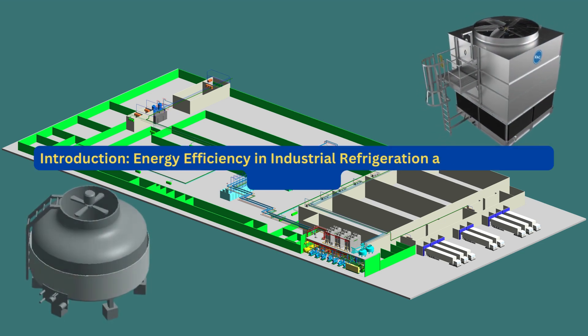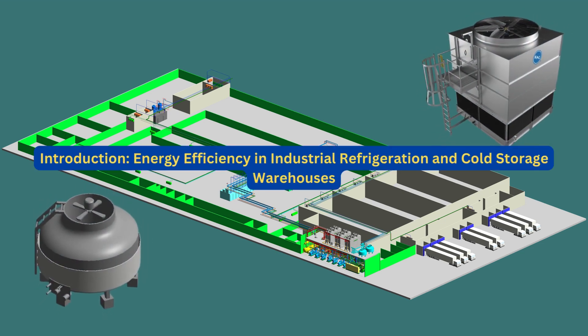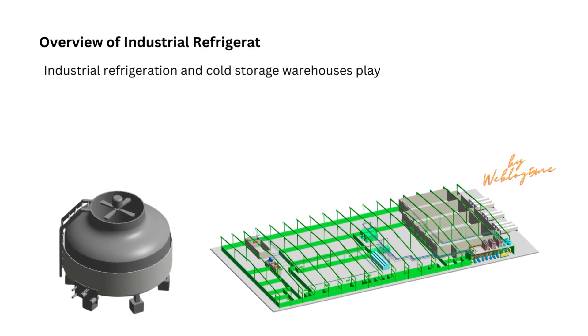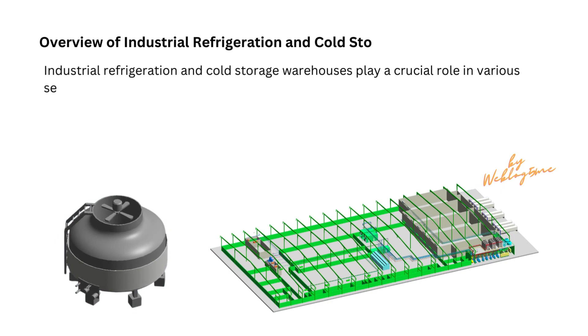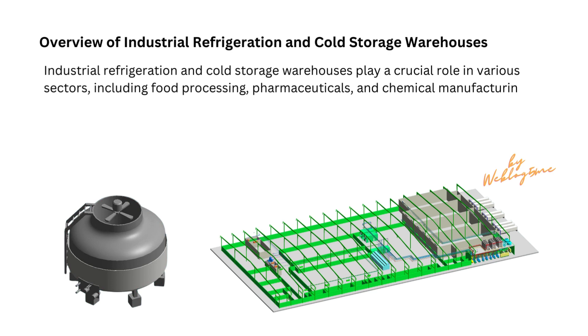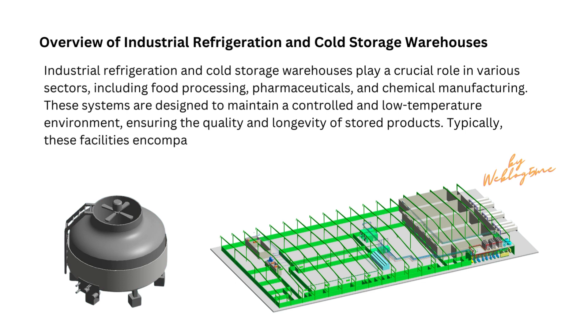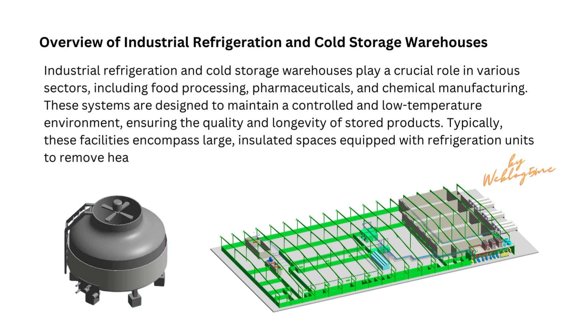Industrial refrigeration and cold storage warehouses play a crucial role in various sectors, including food processing, pharmaceuticals, and chemical manufacturing. These systems are designed to maintain a controlled and low-temperature environment, ensuring the quality and longevity of stored products. Typically, these facilities encompass large, insulated spaces equipped with refrigeration units to remove heat from the interior.